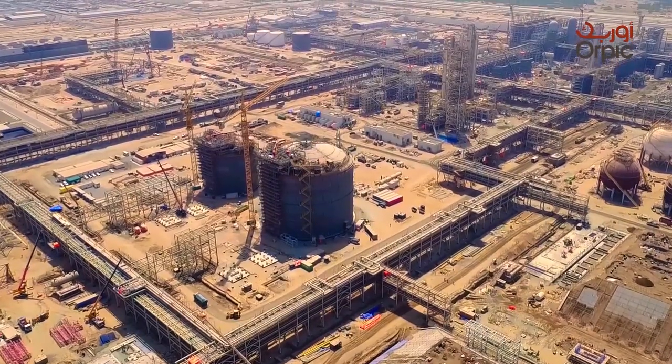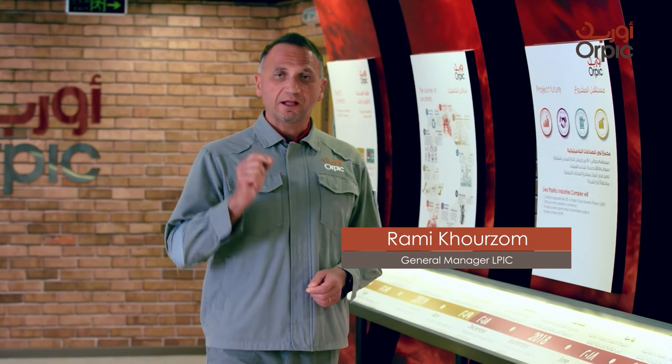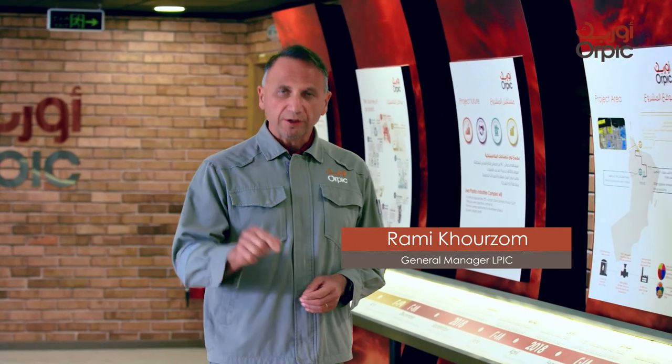Orpik Sliwa Plastic Industries Complex is a major growth project Orpik is undertaking that will improve Orpik's profit, business model, product mix, and most importantly, positioning Oman among polymer producers worldwide and establishing the foundation for future conversion downstream industries in Oman.